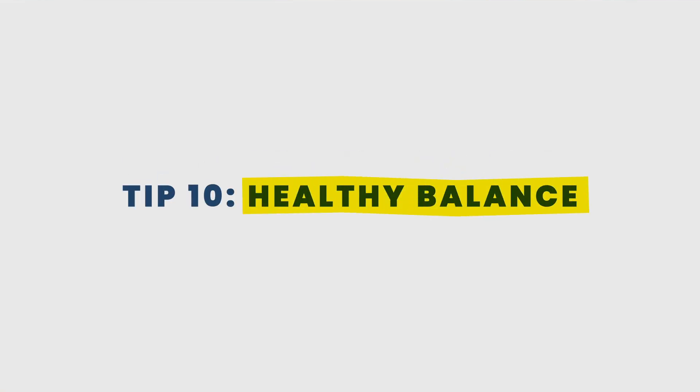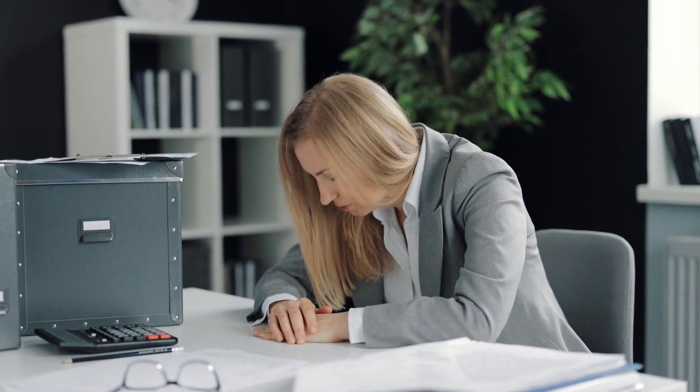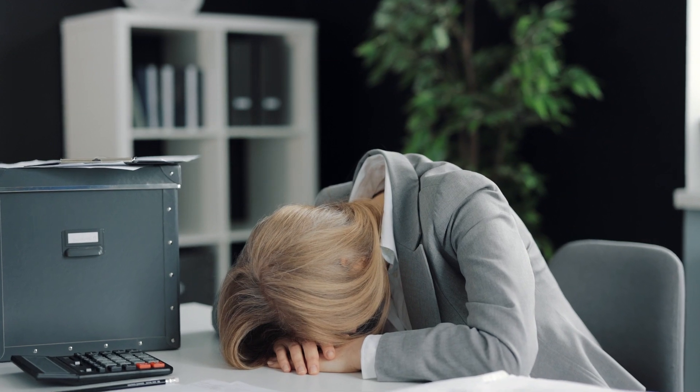Lastly, tip number ten: healthy balance. Alex was a student who stopped all activities he enjoyed in order to focus on studying for his FE exam. However, he was unable to pass until he started incorporating his hobbies into his routine again. It's important to remember that taking breaks, exercising, and spending time with loved ones are important to the success of your FE journey. Don't sacrifice your entire life for work and studying — it leads to burnout and negatively impacts learning. The key is to study efficiently rather than putting in long hours, and taking breaks will help you process and retain information better.